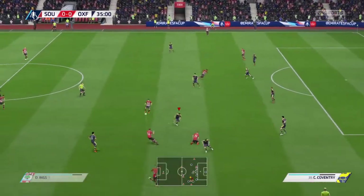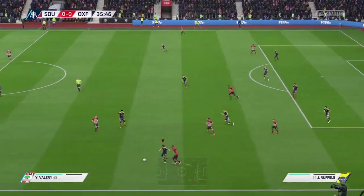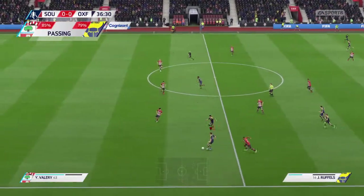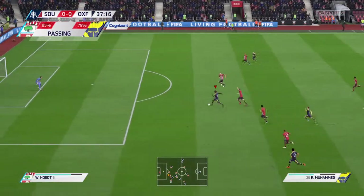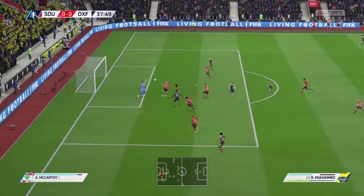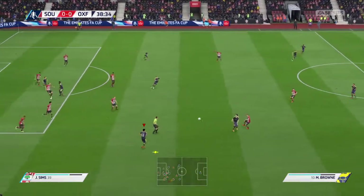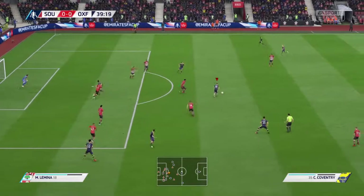Well it normally does, doesn't it? I always used to like it, because it quite often meant you've got a few more chances in the box with the bounce of the ball. This could be it — he's in here and he tries to chip. Well, they managed to get out of harm's way then, because it looked as though there was going to be some real damage done to them.